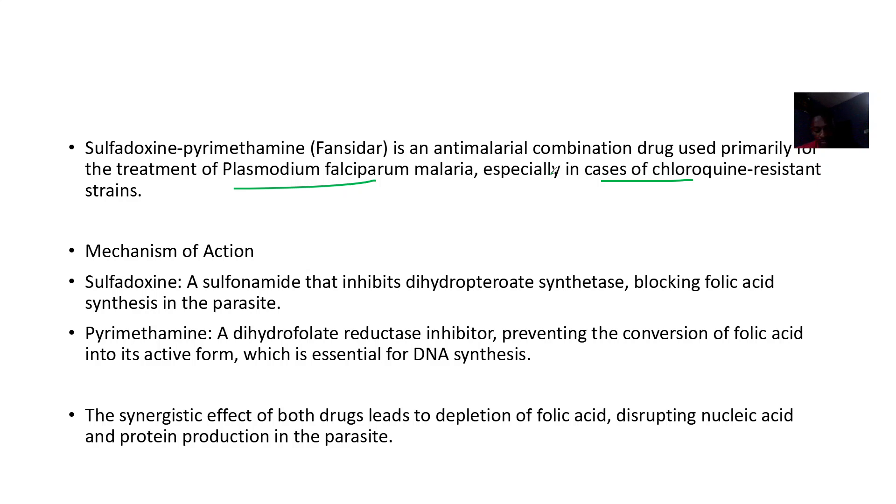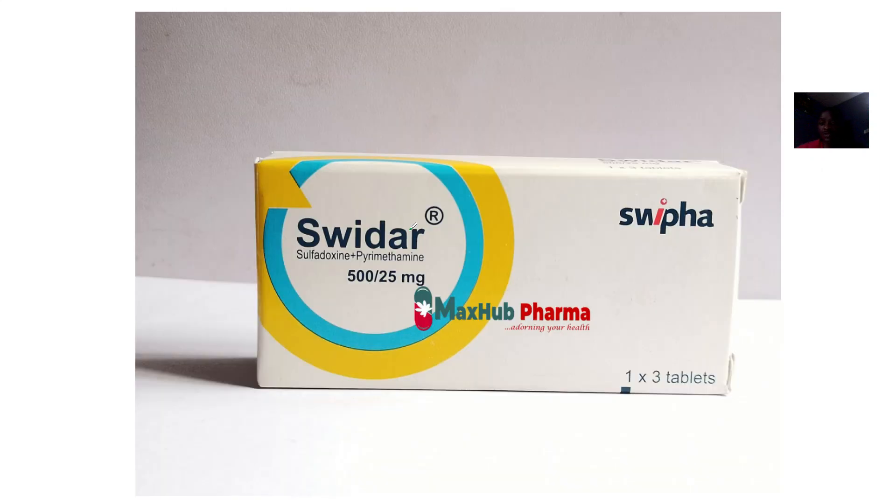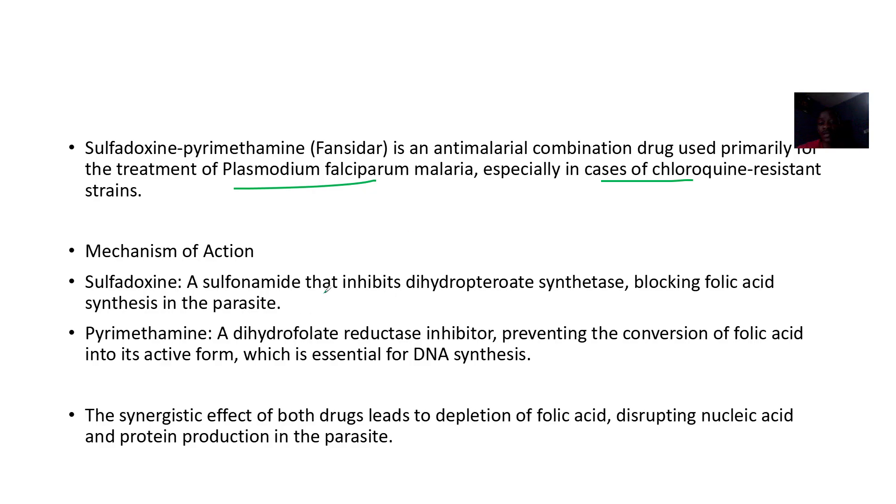For the mechanism of action: sulfadiazine is a sulfonamide that inhibits dihydropteroate synthase, which blocks folic acid synthesis in the parasite.